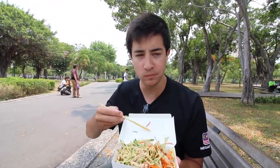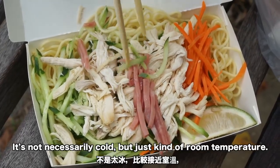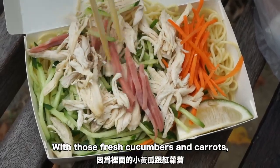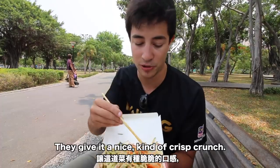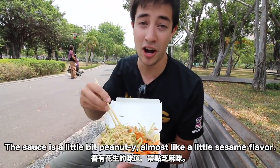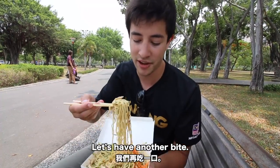Those noodles are the perfect texture — not necessarily cold but just room temperature. Those fresh cucumbers and carrots give it a nice crisp crunch, and the chicken is a really tender shredded chicken. The sauce is a little bit peanutty, almost a little bit sesame flavor.